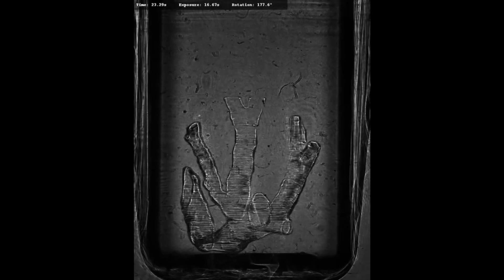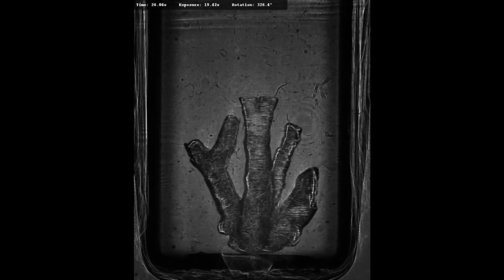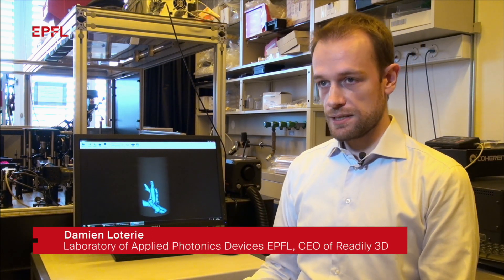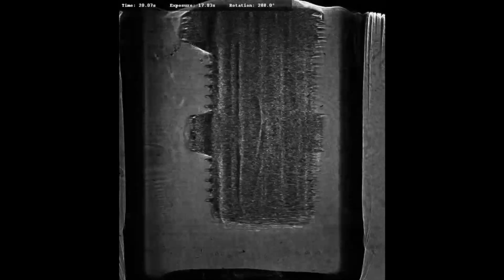It is a printer that is able to build the entire volume of an object at the same time, whereas other 3D printers usually build the object layer by layer. This technology is extremely fast — it can print objects in a few tenths of seconds, whereas other technologies could take hours.